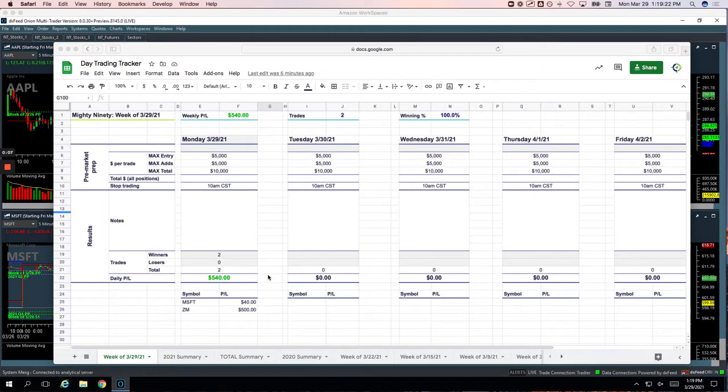Scratched out a measly $64 today, but hey, that's better than being in the red. Things started to kind of go against me here. I just closed everything out about 5, 10 minutes ago. It's 1:20 in the afternoon, later than I wanted to trade today, but that's okay.